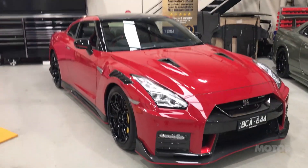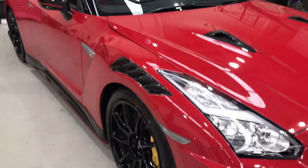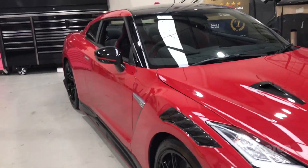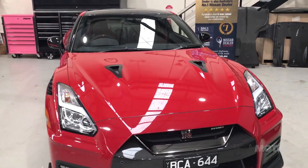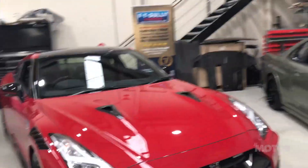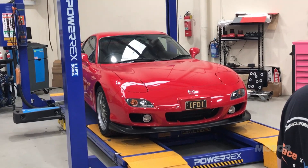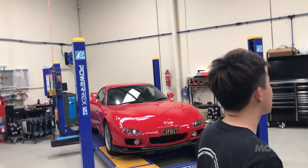This is a 2020 GTR Nismo, one of the first in the country. As you can see, it's got the new aero and the carbon ceramic brakes which define the Nismo spec — you'll see a review of this car in the next issue of Motor. Funnily enough, not a GTR but very, very cool is this FD RX7 — as new, I think it's got 18,000 kays on it. It's absolutely mint; you do not see RX7s in that condition.